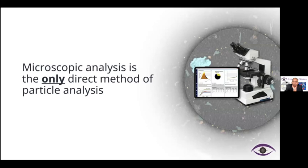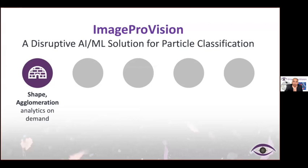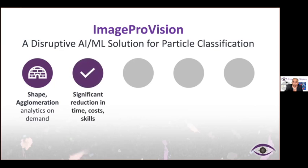Microscopic analysis is the only direct method of particle analysis, which is done in conjunction with both laser diffraction and microscopic data — which is not needed at all with our solution. Our disruptive AI/ML solution for particle classification provides shape and, most importantly, agglomeration data — data which has active pharmaceutical ingredients and excipients combined. These analytics we provide on demand through a cloud-based solution, resulting in significant reduction in time, cost, and need for skills.